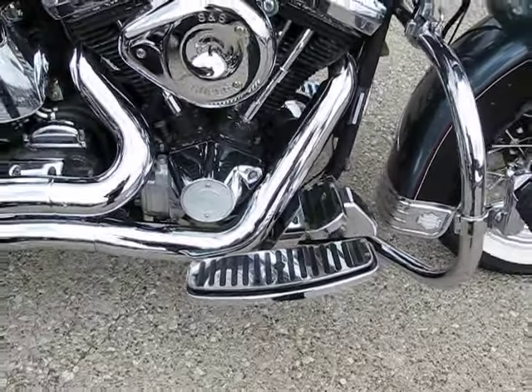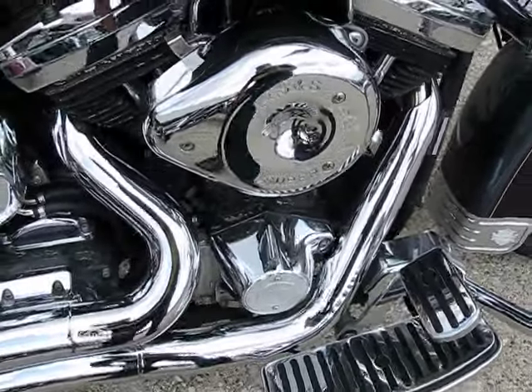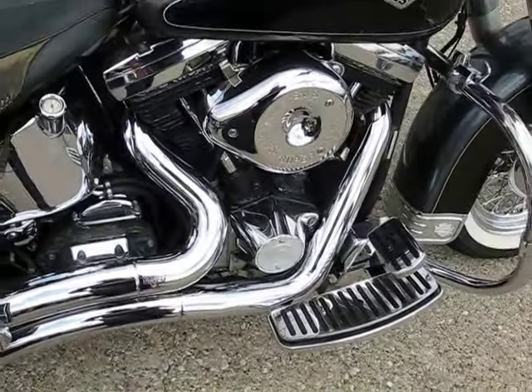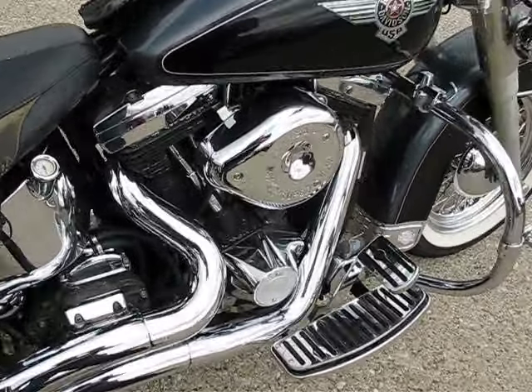This is going to have the Evo motor. It does have an S&S air cleaner with Vance & Hines big radius pipes — true duals — so you get the most power out of that Evo that you can.